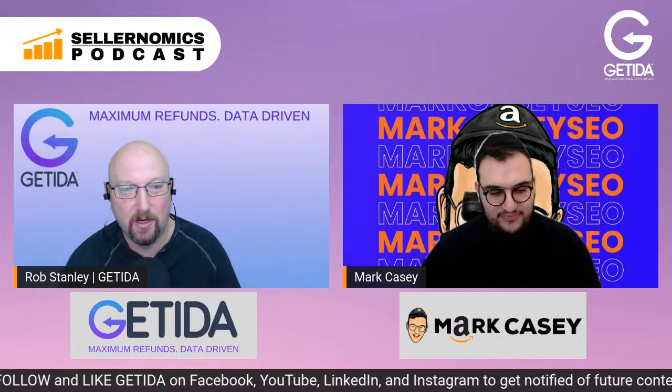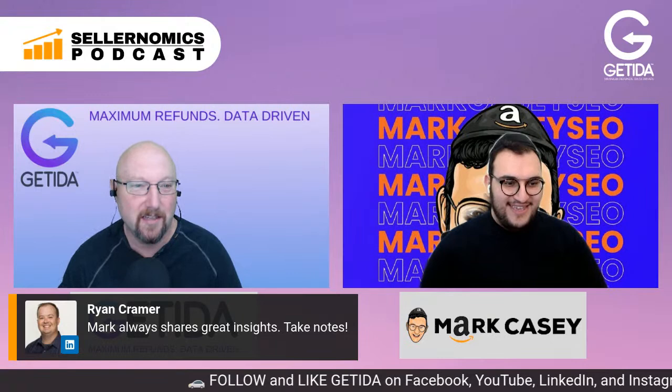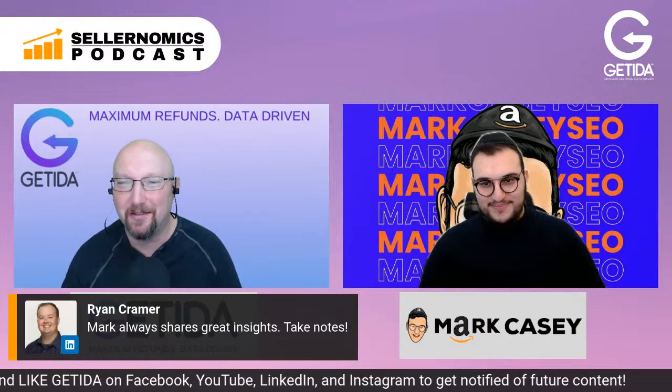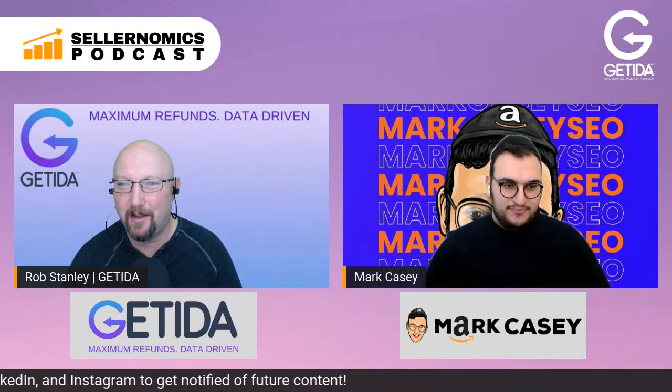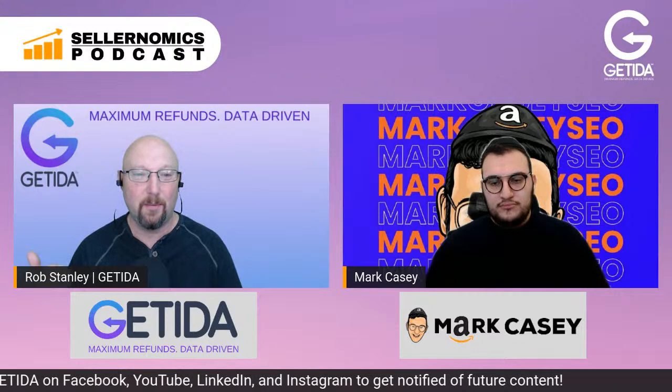Absolutely — you always need to be optimizing and looking for how you can make little tweaks to get as efficient as possible. We had a shoutout from my good friend and podcast host Ryan Kramer, who said Mark always shares great insights — so take some notes or rewatch the video. If anybody has questions, feel free to post them in the comments, and hit that like and subscribe on Facebook and YouTube.